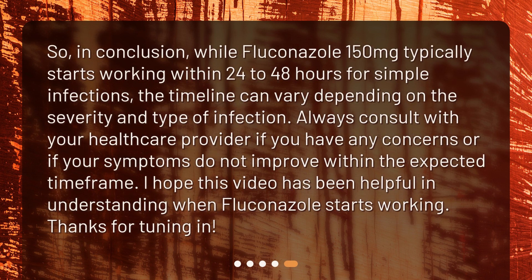In conclusion, while fluconazole 150 mg typically starts working within 24 to 48 hours for simple infections, the timeline can vary depending on the severity and type of infection. Always consult with your healthcare provider if you have any concerns or if your symptoms do not improve within the expected time frame. I hope this video has been helpful in understanding when fluconazole starts working. Thanks for tuning in!